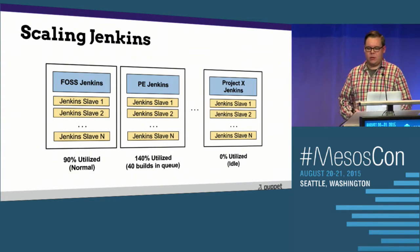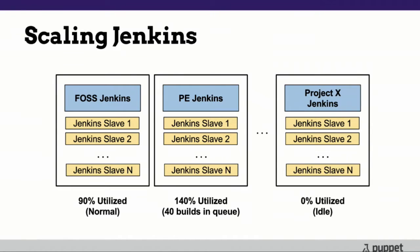Just for the more visually inclined — we've got an open source Jenkins, multiple Jenkins instances for Puppet Enterprise testing and builds, and 13 or 14 more for various projects. In this scenario, our open source Jenkins is about 90% utilized. We're probably close to ship date on Puppet Enterprise, so we've got 140% utilization — 40 builds sitting in queue, developers waiting to see if we can actually release the product. Meanwhile, project X Jenkins is sitting at 0% utilized, totally idle, with its CPU resources just wasted.